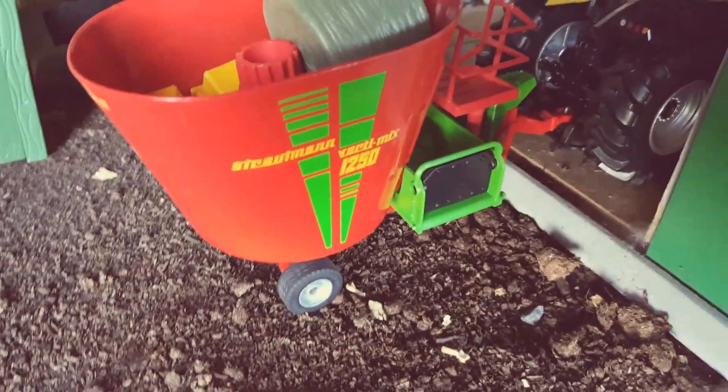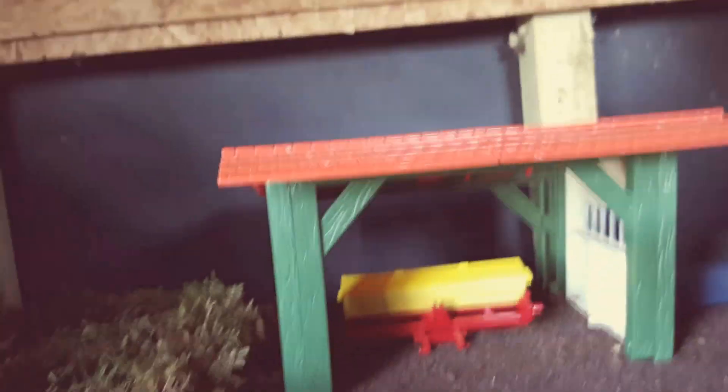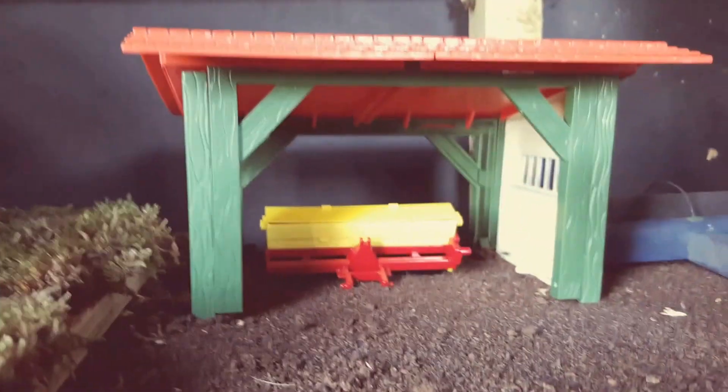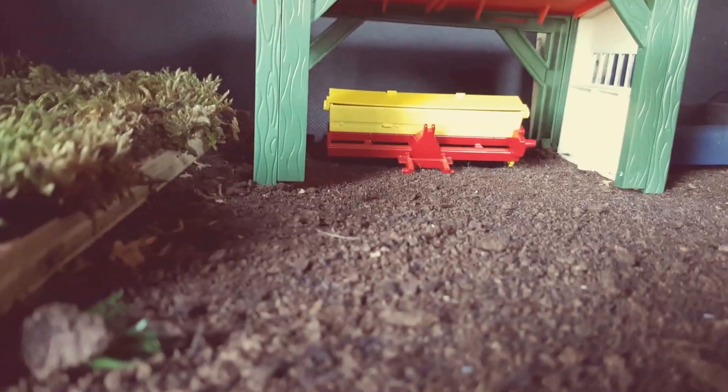There's a nice JCB here with the feeder, and the feeder is filled up with bales, straw, and everything. Going into this little shed there is my seeder in there.